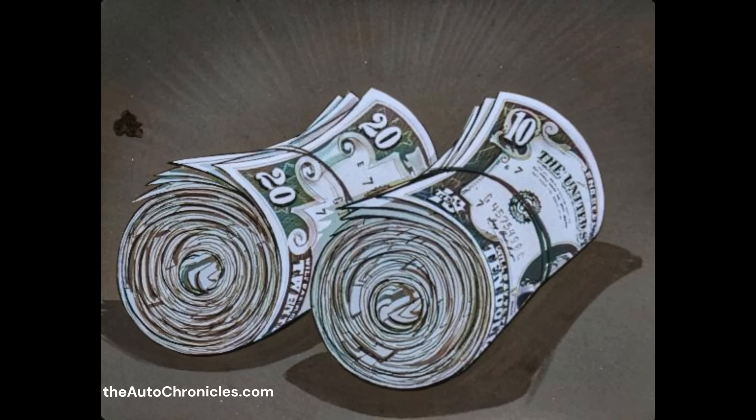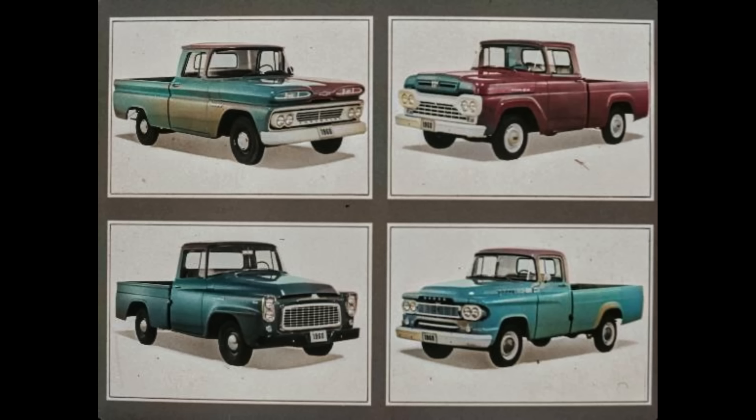Who wouldn't like either of these in his pocket? But if you could only have one, which would you select? Which one has the greater value inside and out? And if you were a truck prospect, which of these pickups would you buy? Which represents the greatest truck value? The smart prospect doesn't judge pickup value just from what he sees on the outside.